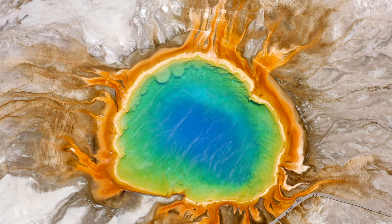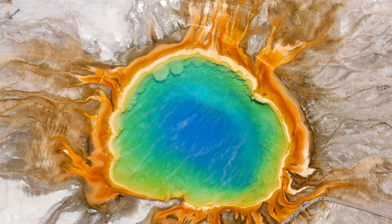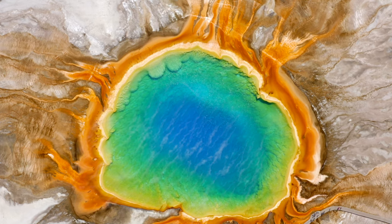The easiest way to reach Yellowstone from out of the country is by flying into one of many nearby airports. Bozeman Yellowstone International Airport in Montana in particular is called the Gateway to Yellowstone.